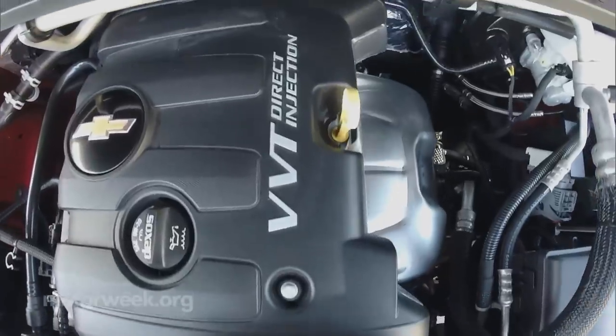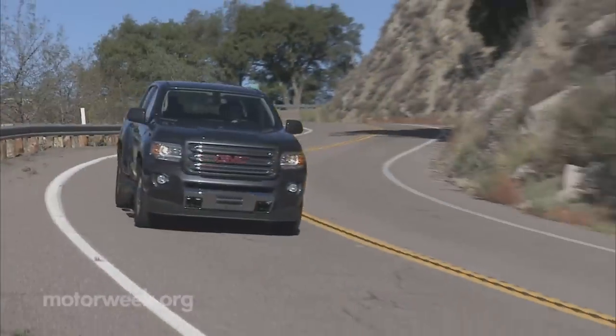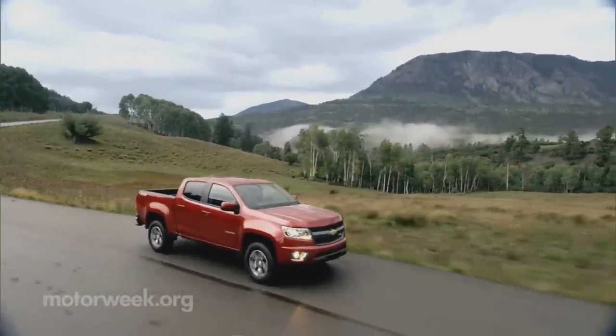Launch engines are a 200-horsepower 2.5-liter I-4 and a 3.6-liter 305-horsepower V-6. A turbo-diesel comes next year. A six-speed automatic is standard for most, though a manual can be had on lower trims.